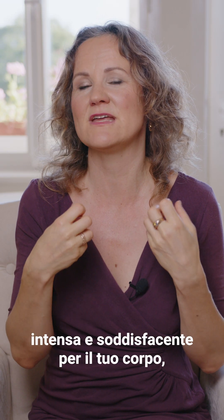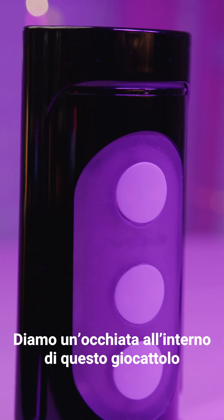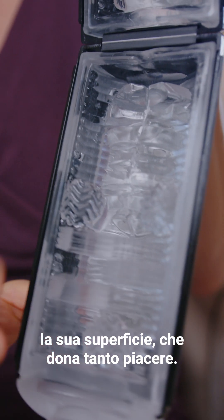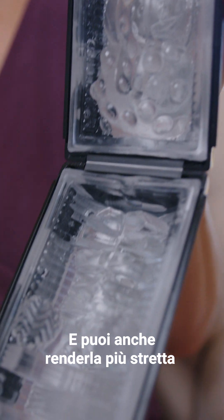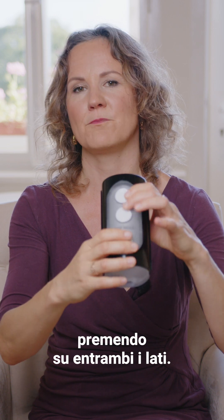Most men, when they masturbate, use their fantasy. But in order to have a really deep and fulfilling experience in your body, you need to start using your body. Sex toys can help you if you use them in a proper way. We can have a look inside because this one you can open, and you can see its surface which creates a lot of pleasure. You can also adjust how tight it feels by pressing on both sides.